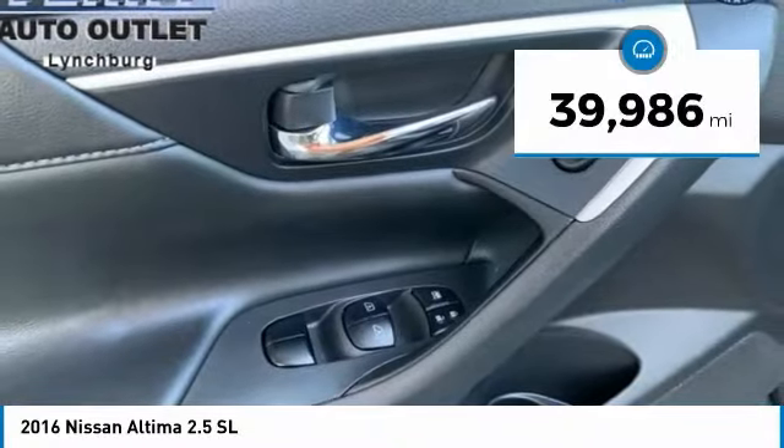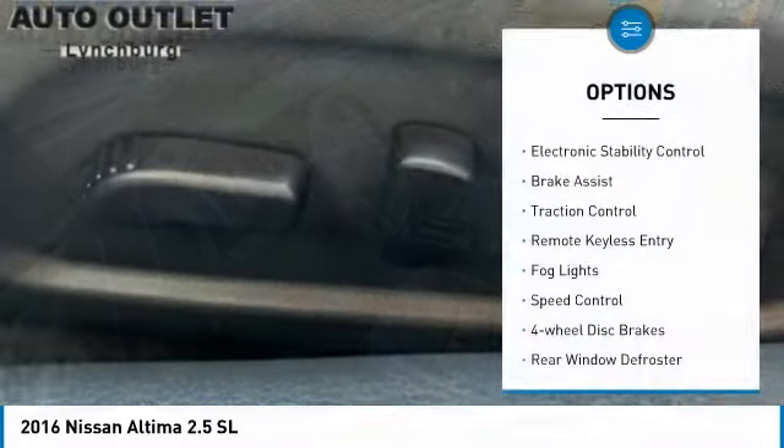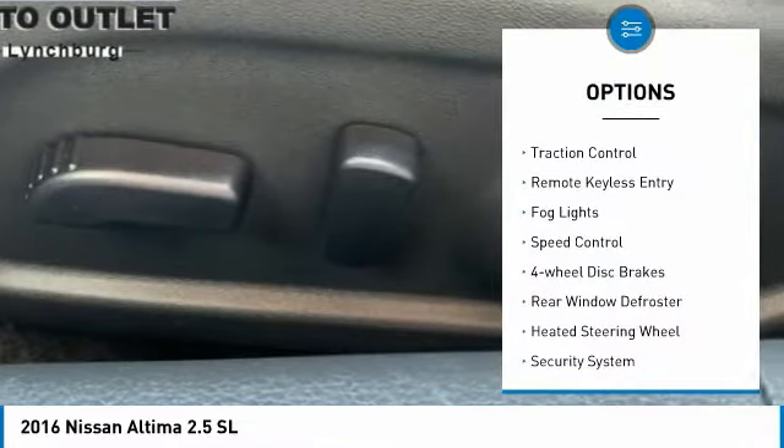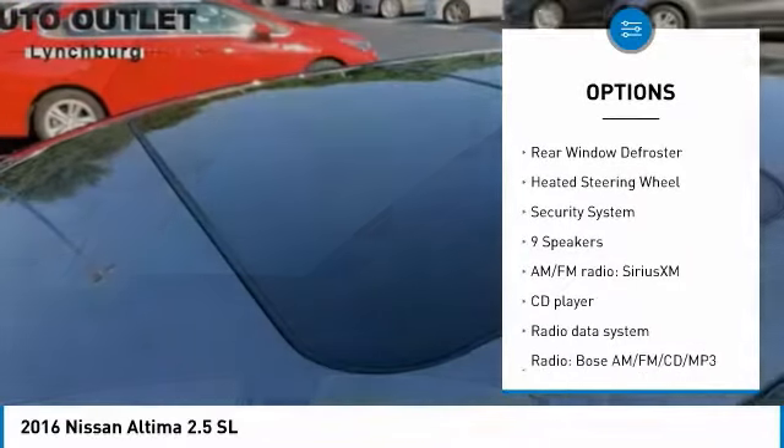This vehicle has less than 40,000 miles. Here are some of this vehicle's great options: electronic stability control, brake assist, traction control, remote keyless entry, fog lights.